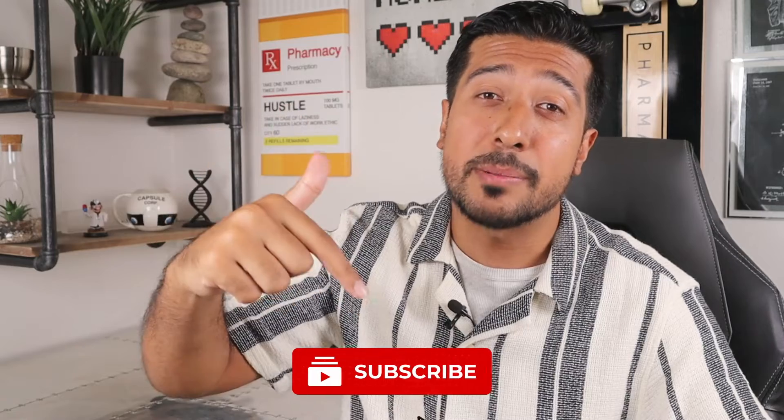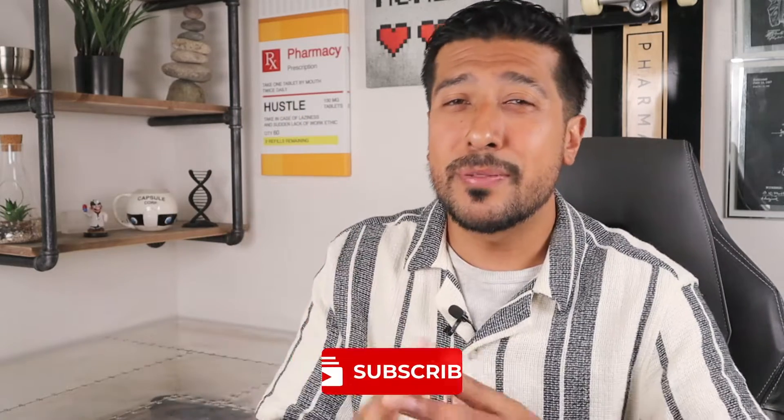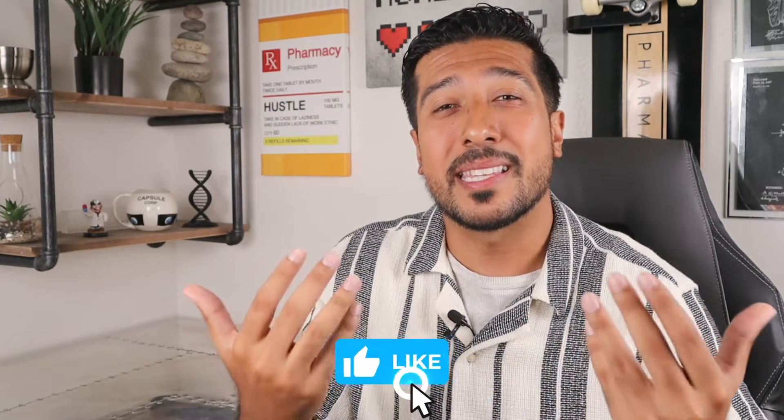Definitely stay tuned till the end of the video as I'll also be going over one tip that will speed up things even faster. Hi guys, you've seen us on Media Pharmacist here on YouTube. If you want to learn more about making informed decisions about your health and wellness in an easy to understand way and if you haven't already subscribed, I'd love for you all to click that red subscribe button down below. Also give this video a like if you enjoy learning about topics like these.